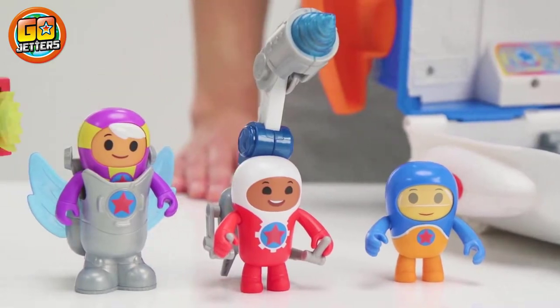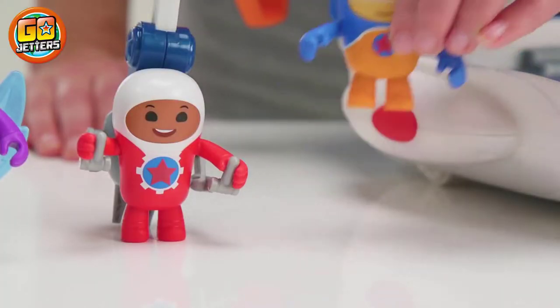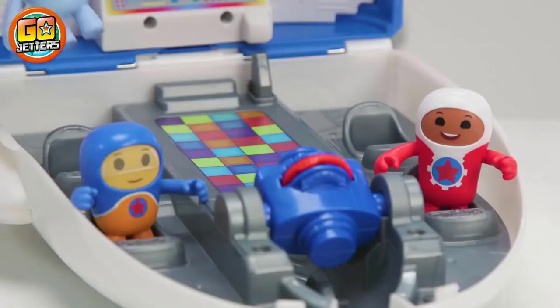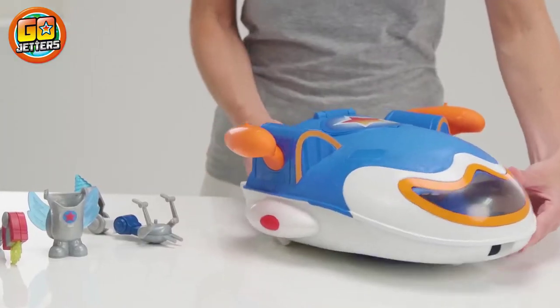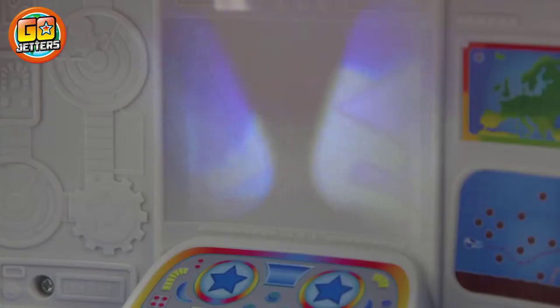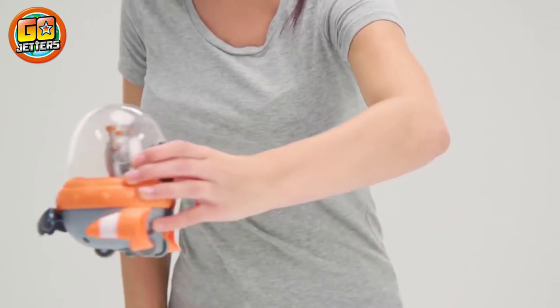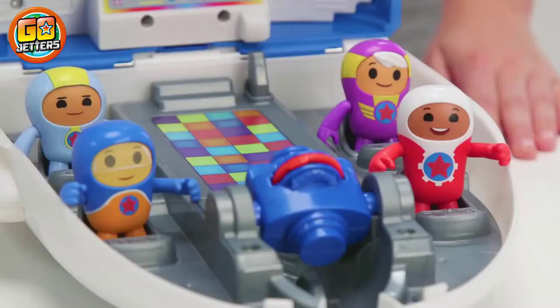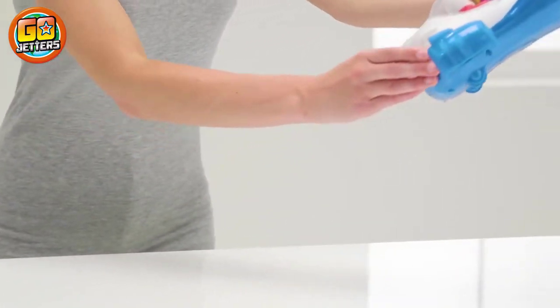I'm so excited to visit the Pyramids of Geyser today! Geographic! Sunshine plus flying equals happy falls! Arriving at your destination: Pyramids of Geyser. Oh no! Glitch has shrunk the pyramids! They've been glitched! Not cool! To the Broomster! Launching Broomster in three, two, one! Seatbelt!